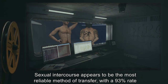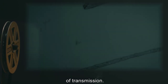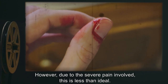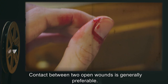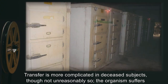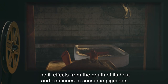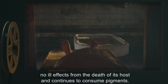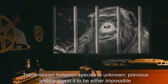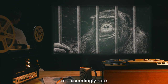Sexual intercourse appears to be the most reliable method of transfer, with a 93% rate of transmission. However, due to the severe pain involved, this is less than ideal. Contact between two open wounds is generally preferable. Transfer is more complicated in deceased subjects, though not unreasonably so. The organism suffers no ill effects from the death of its host, and continues to consume pigments. Transmission between species is unknown; previous tests suggest it to be either impossible or exceedingly rare.